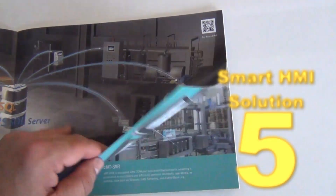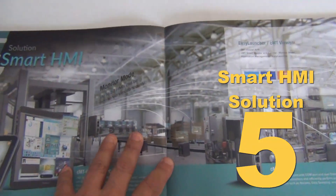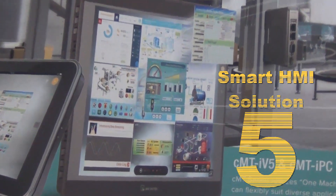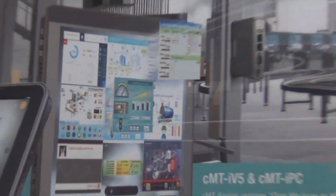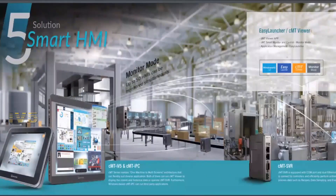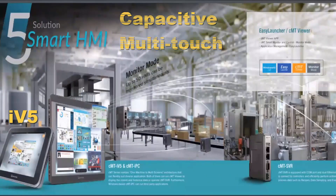Solution five is our Smart HMI, which allows you to communicate with several different machines on one screen. We call it our Smart HMI because we have apps and can pull up several different apps on our IPCs or CMT IPCs, showing several different machines on one screen.